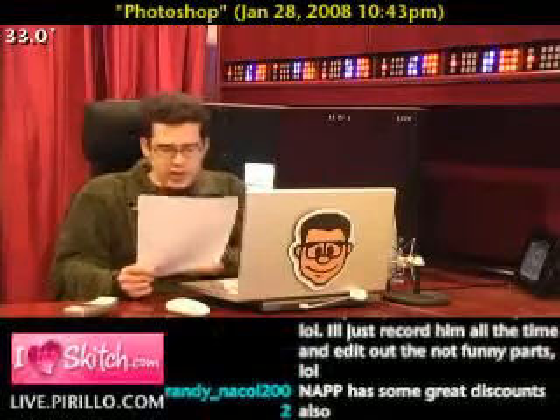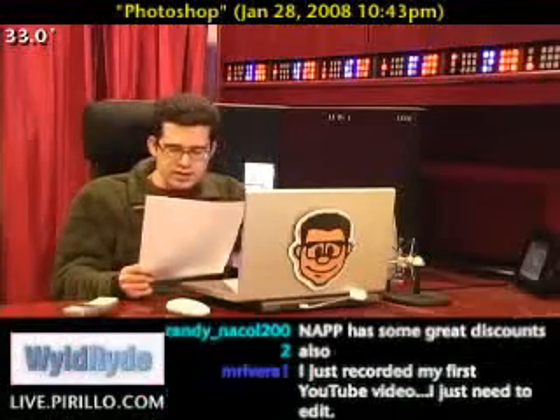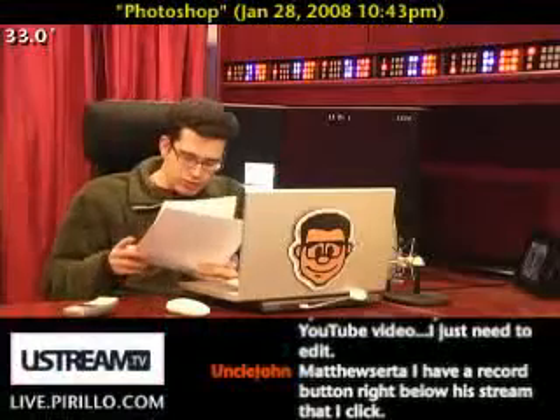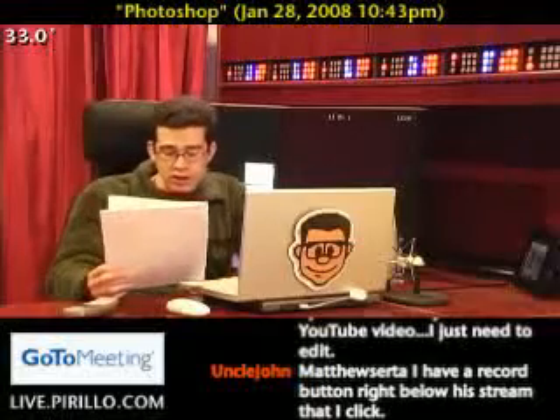Third, NAPP, associated with Kelby Training, produces seminars illustrating different aspects of Photoshop which travel around the United States. The three tours are the Photoshop CS3 Power Tour, the Photoshop CS3 Creativity Tour, and the Photoshop CS3 Tour for Photographers. A benefit of membership is you currently receive a $20 savings on the $99 price.